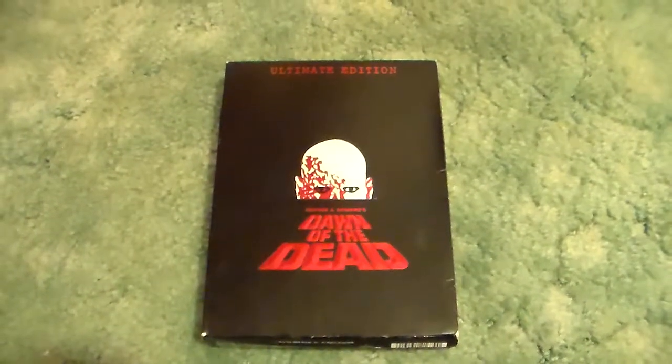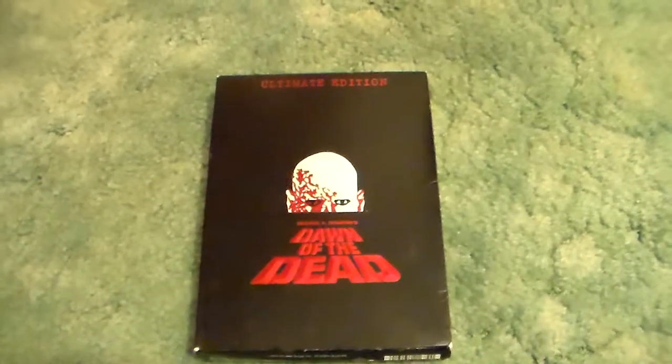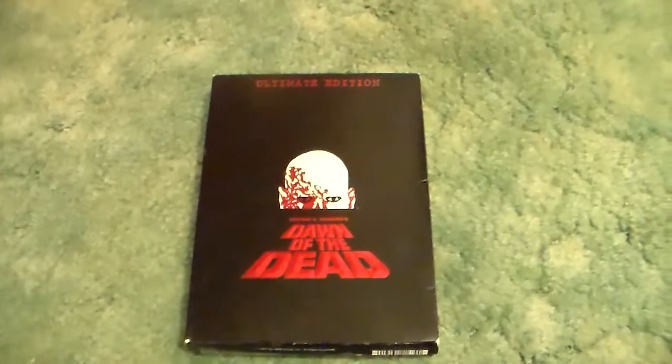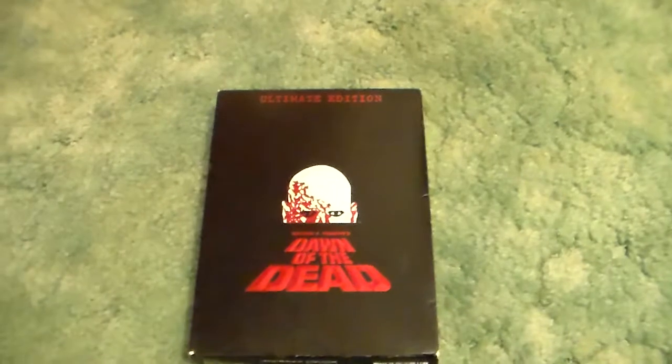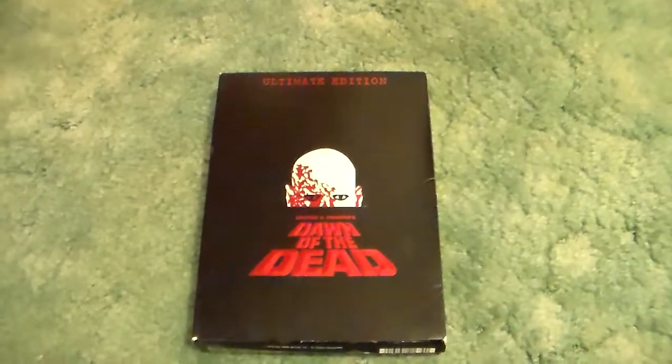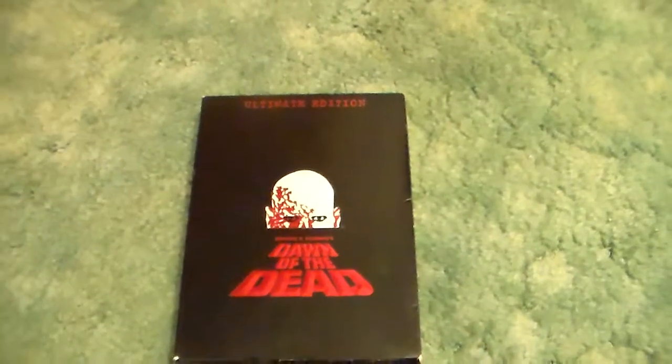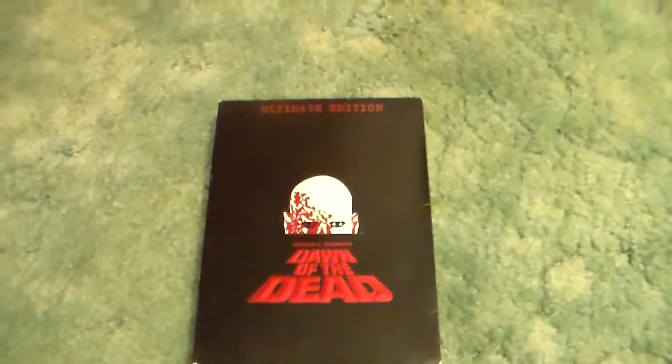Hey there guys, it's Rob and I'm back with another horror collection video. If you have not seen any of my earlier videos, I refer to myself as the Pinhead. It's now Rob's Rant — I changed the name, but I left all my videos that I did up where it's my horror collections.